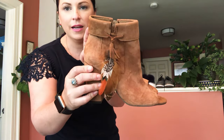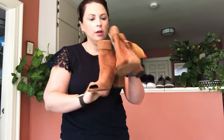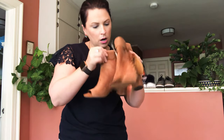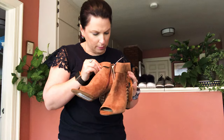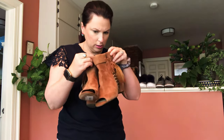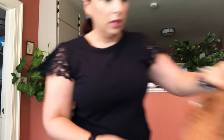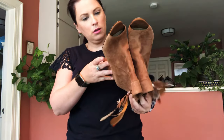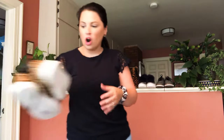The name of the Jessica Simpson feather booties is Kaylee. These are a size six and a half — my size — so I need to hurry up and get these sold before I decide to keep them.